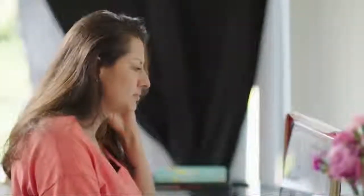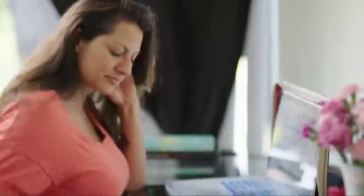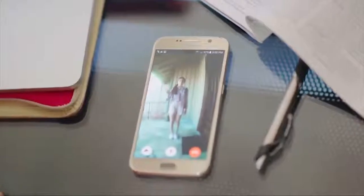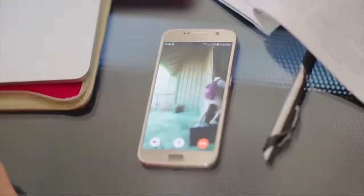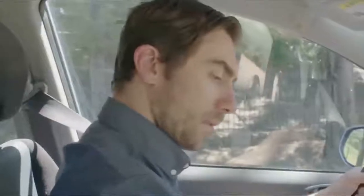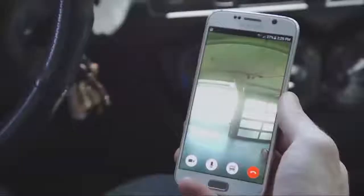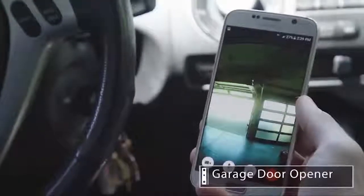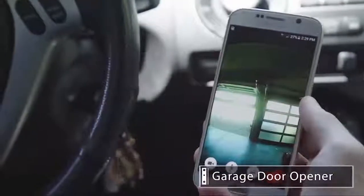Rest assured that you'll know exactly when your kids arrive home. You won't even realize how helpful X-Live is until you need it most. Let X-Live's HD streaming, 24-7 home monitoring, and secure cloud storage give you peace of mind anytime, anywhere.